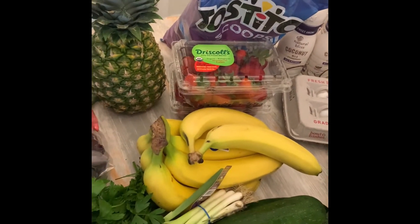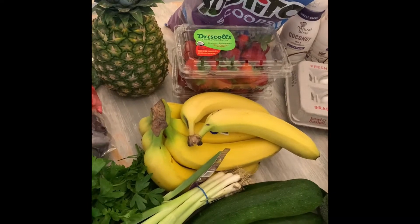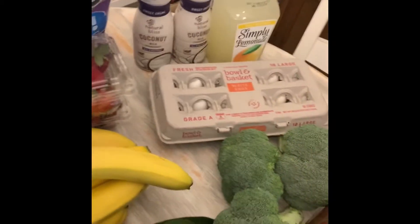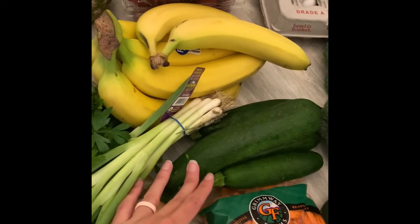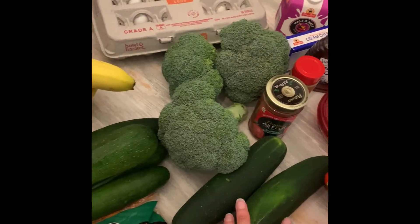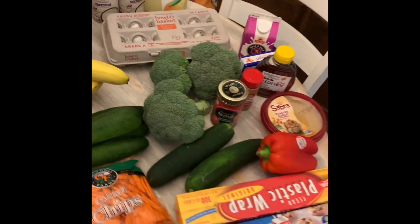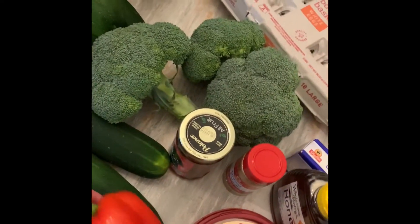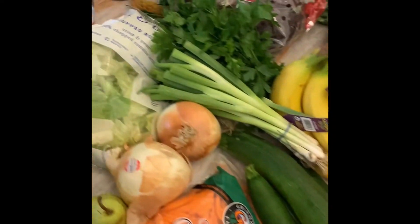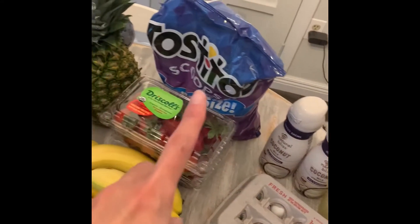I do try to buy organic if I can, but sometimes it's just not an option or not in my budget, so I just do it when I'm able. I got zucchini for kebabs, some cucumbers, broccoli for a sheet pan dinner, and red pepper which I'll use for salads. And then I did get one package of salad mix — forgot that. And you saw the tortilla chips there — my kids go through a bag of those a week at least.